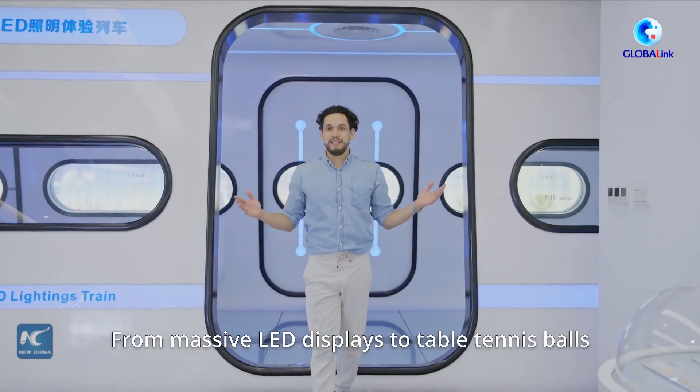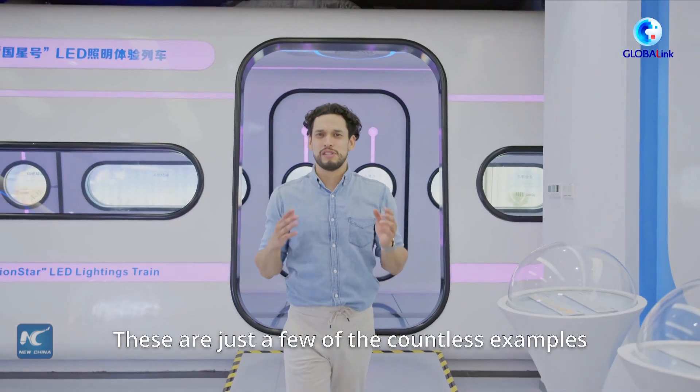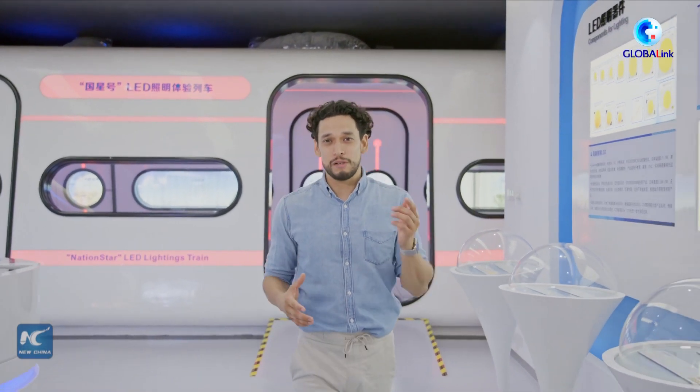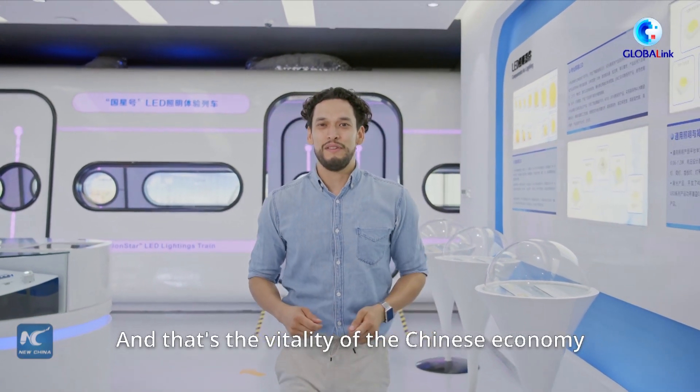From massive LED displays to table tennis balls, these are just a few of the countless examples of Chinese smart manufacturing pushing the boundaries of innovation. And that's the vitality of the Chinese economy.